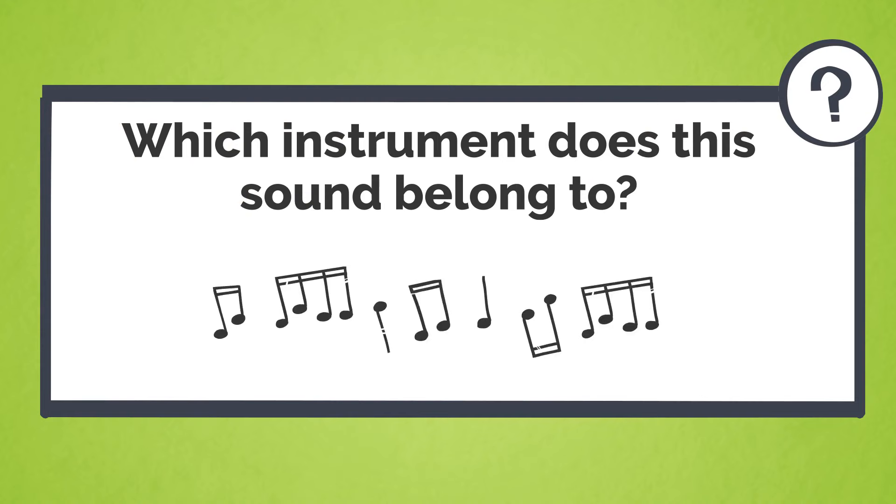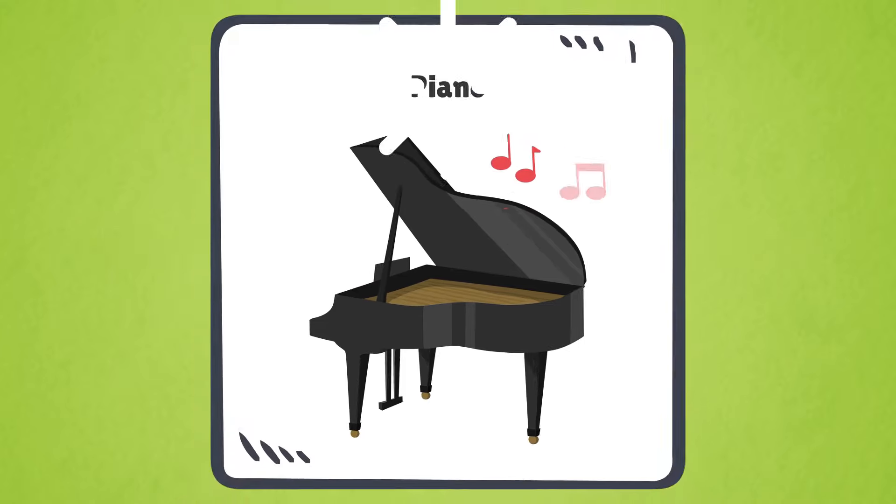Which instrument does this sound belong to? This sound belongs to the piano.